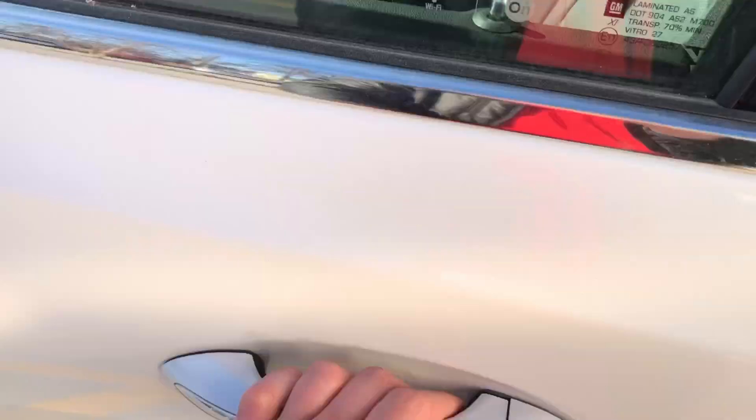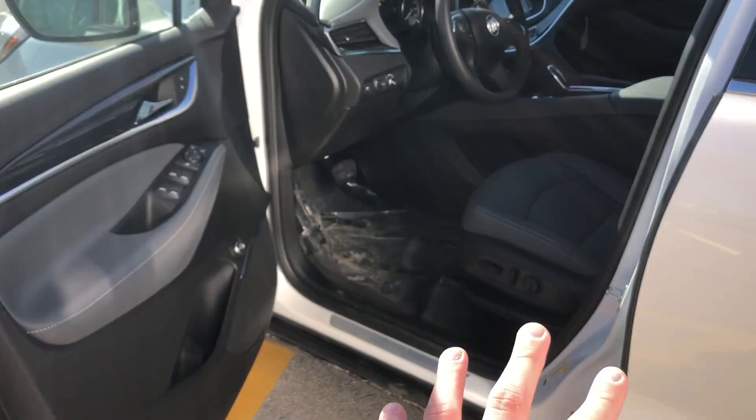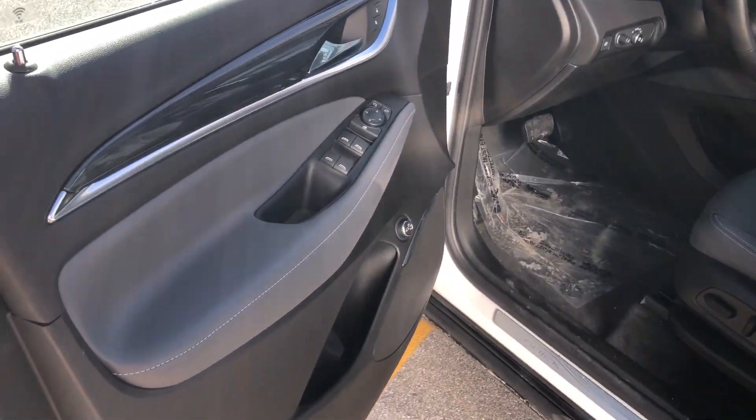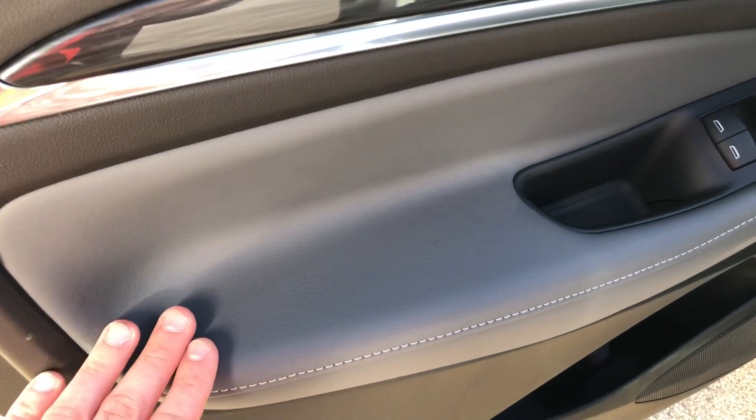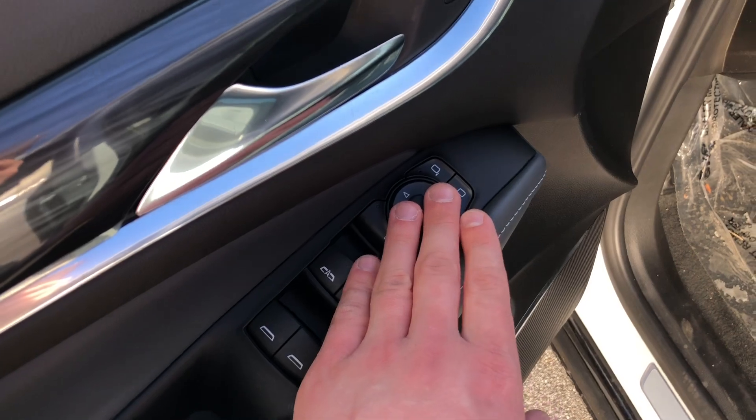You have keyless entry — as I tap this button with the key on my person, you can lock and unlock the door. At the entrance, you come into some beautiful leather touch points, all really nice materials with French stitching. Power windows and power mirrors as well.